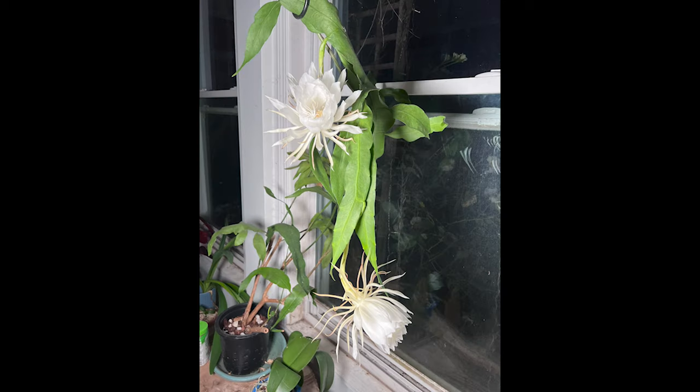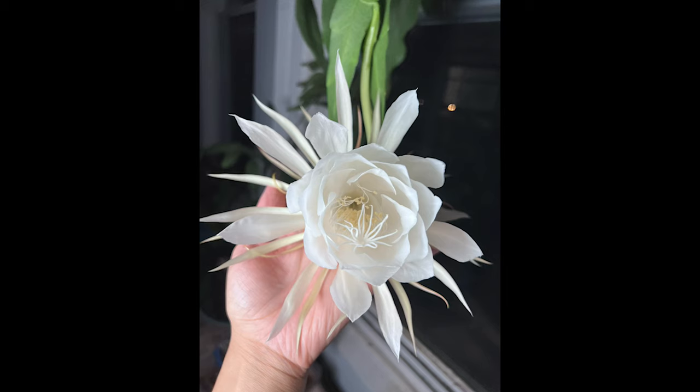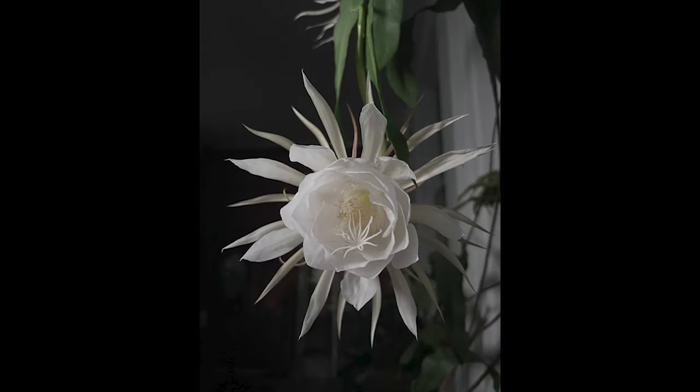Since night blooming cereus presents so many benefits, how should we plant it? Are they easy to grow? Based on my experience, I feel that these plants are very easy to grow. I usually water and fertilize them only when I remember to do so and rarely take stringent care, and yet they still thrive. Now let's talk about the planting and care of night blooming cereus in detail.